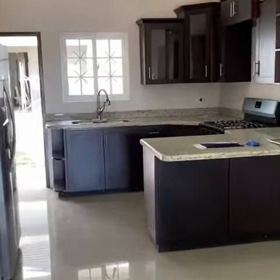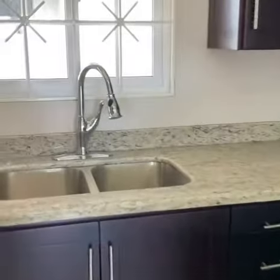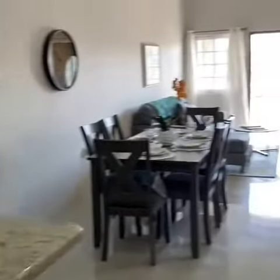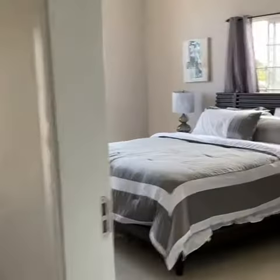We're going to walk through, and here's the kitchen with the hardwood cabinets, granite counters, and the Moen fixtures. Just give you a nice spin around. It's great that you can have both doors open — there's a lovely flow of air in here.